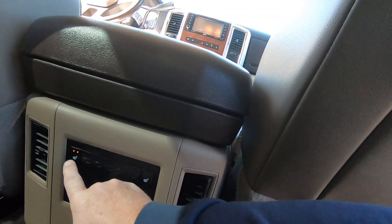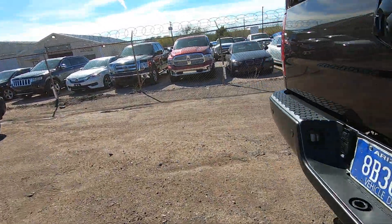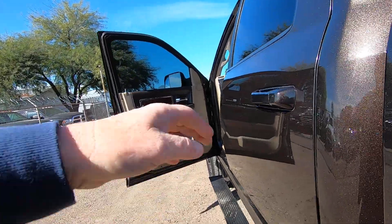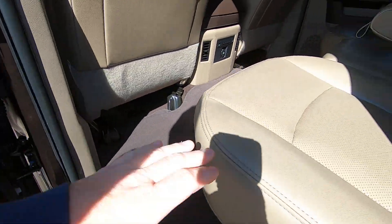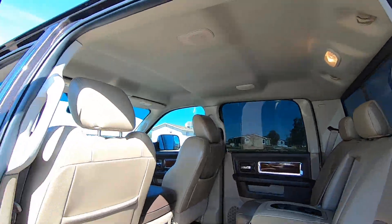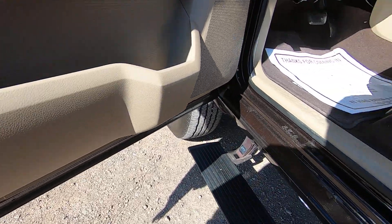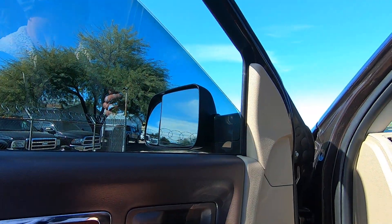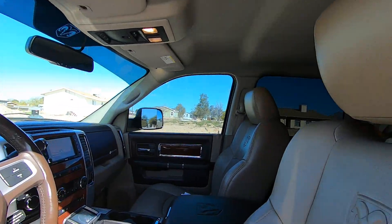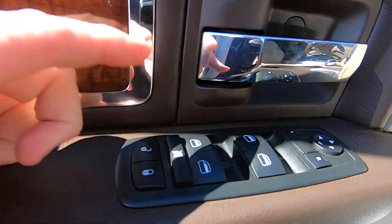You've got heated rear seats and a power plug back here. There's your VIN. Tire pressure stuff. All right — I had the window locks on. Now the window locks are off.